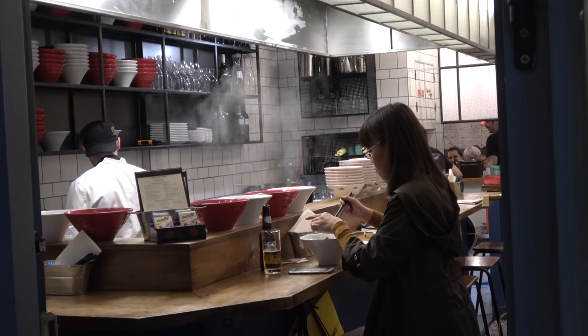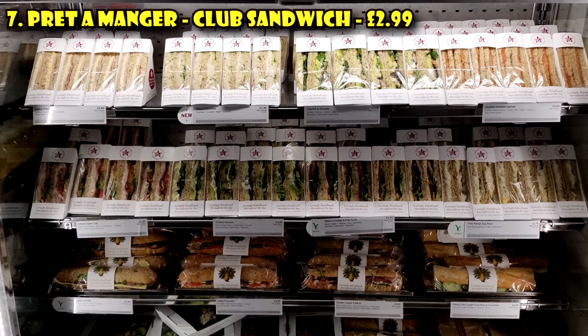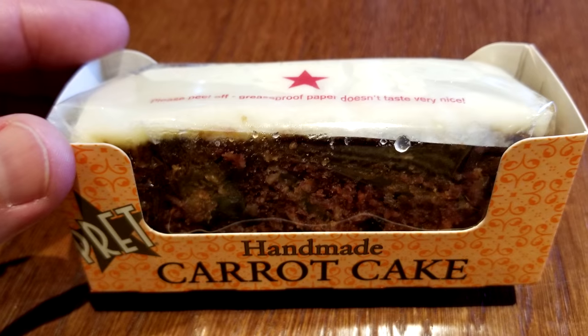Now that we've covered all the independent cheap eats in London, let's move on to some of the cheap eat chains. These may not get as much press, but they are still good and cheap — and if you're traveling here, you might not know them. My favorite cheap eat chain is called Pret. They do prepared sandwiches — some of the best prepared sandwiches ever. I love their club sandwich. The soups are pretty good too, and take my tip: get the carrot cake for dessert.